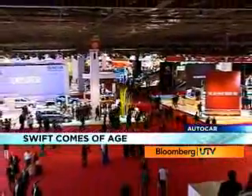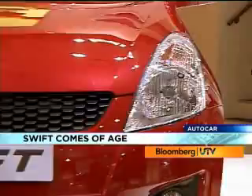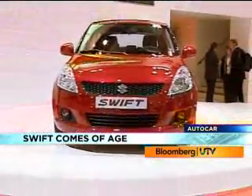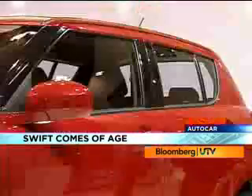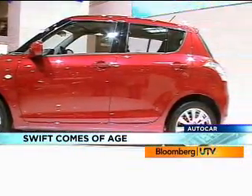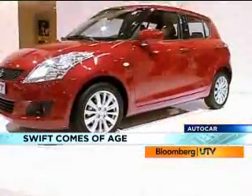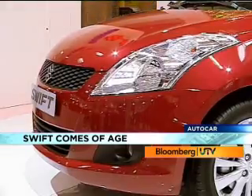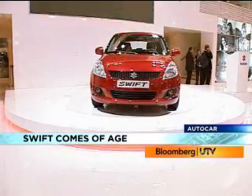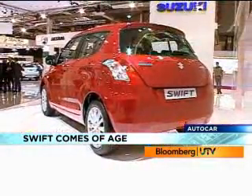But we know a car that's definitely coming to India, and pretty soon at that — the new Suzuki Swift. It is quite tough to think of this as the new Swift; it's an evolution of the first generation. It has the same swept-back headlamps, but they're much bigger now. Even the tail lights are bigger. Overall, the Swift has grown up — it is longer and even sports a longer wheelbase.